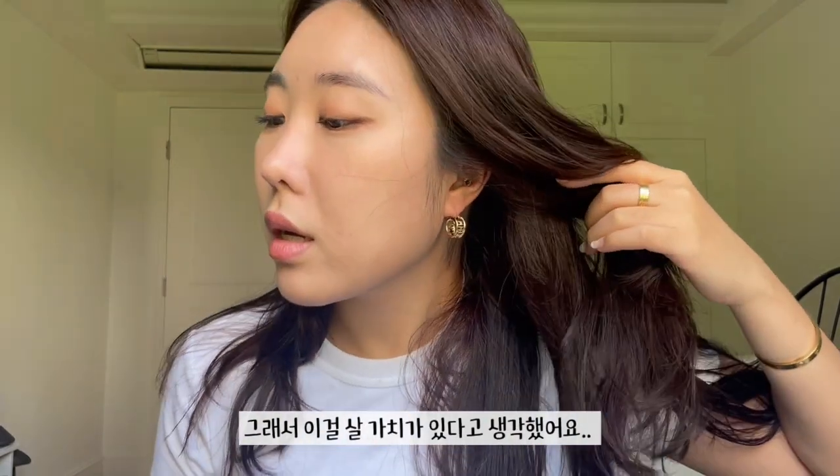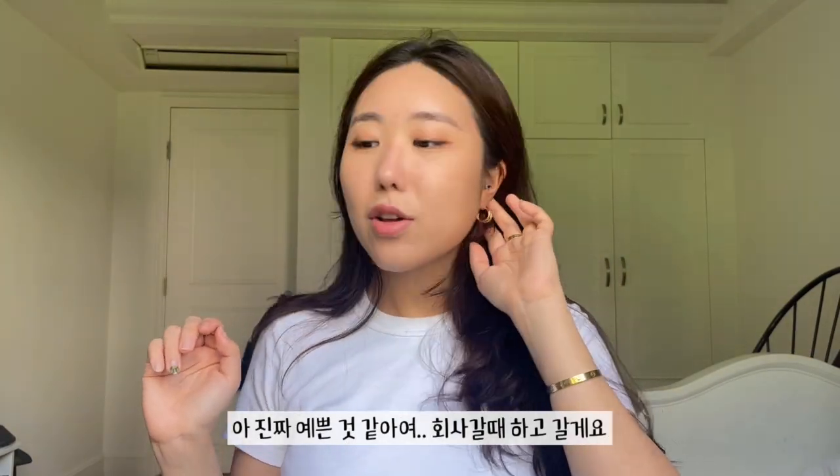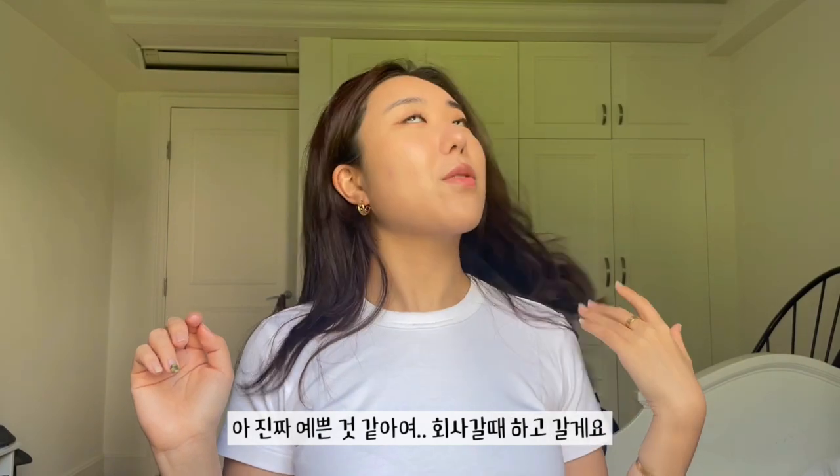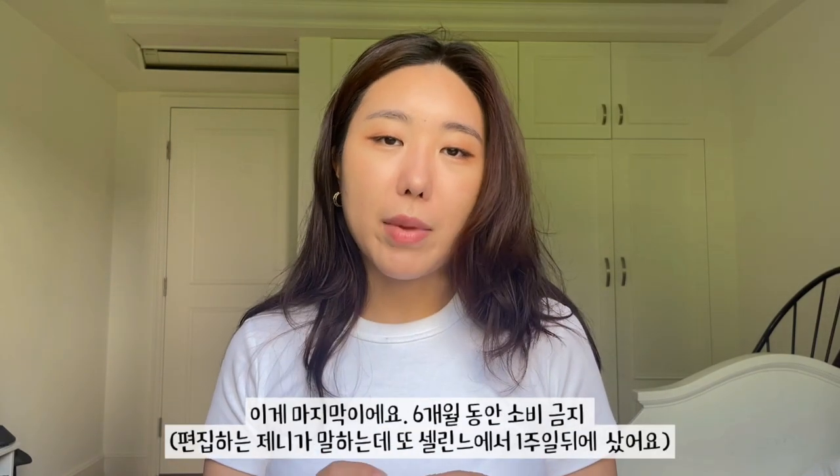I'm just going to try on one side — I love them, they're so nice! They're going to be great for work. It's funny because it's literally only my third week at Celine and I'm already putting my income back into the company. But this is going to be my only purchase from Celine for the next six months — don't worry, I'm going to make sure I save my money.